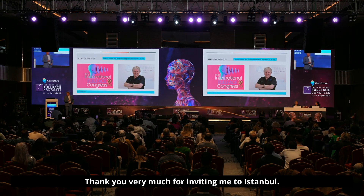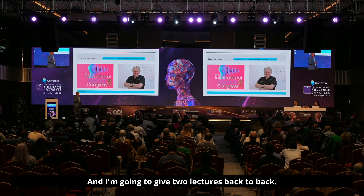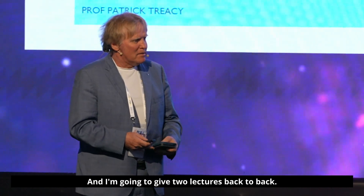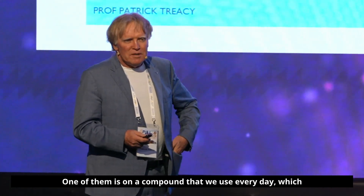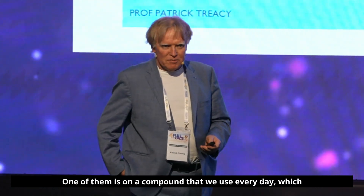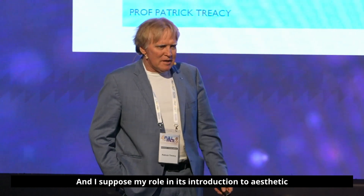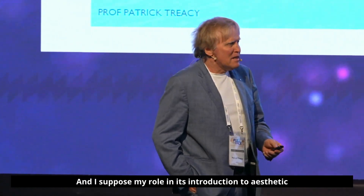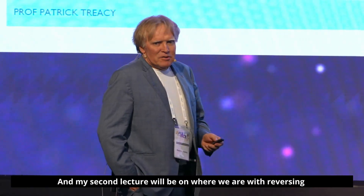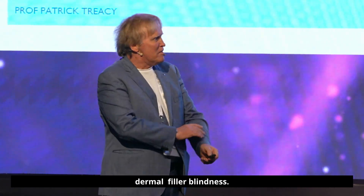Thank you very much for inviting me to Istanbul. I'm going to give two lectures back-to-back. One of them is on a compound that we use every day which is hyaluronidase, and my role in its introduction to aesthetic medicine. My second lecture will be on where we are with reversing dermal filler blindness.